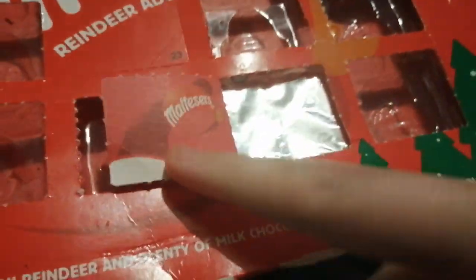Let's see what we got behind it. Oh, it's a Santa hat with the Malteser's logo.